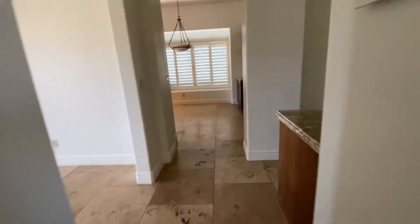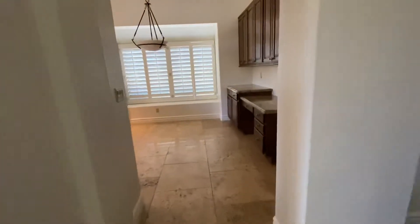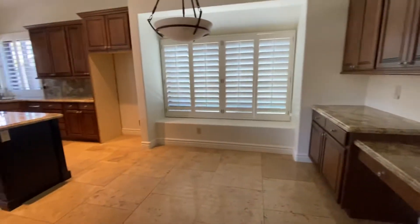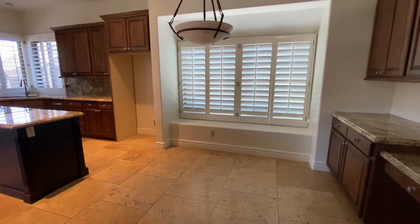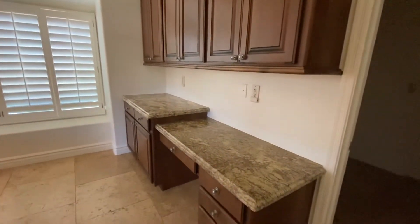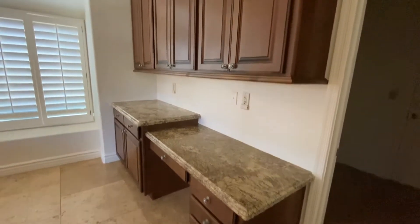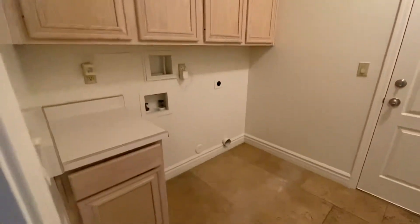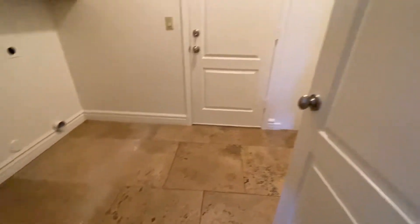If we keep heading to the right, we'll come into the kitchen — the eat-in kitchen area. They have a desk going on in here with some cabinetry. To the right is going to be your laundry room. These cabinets are a little dated in here. Travertine throughout here as well. It looks like nine-foot to ten-foot ceilings. It is plumbed for a sink if you want to put one in here.